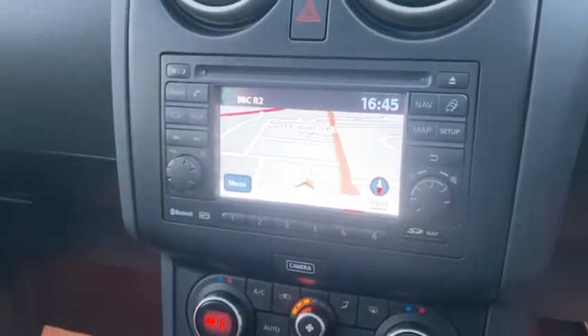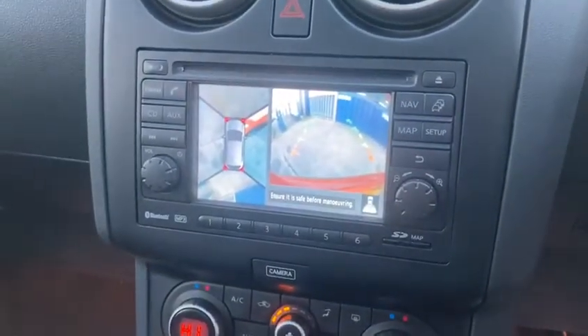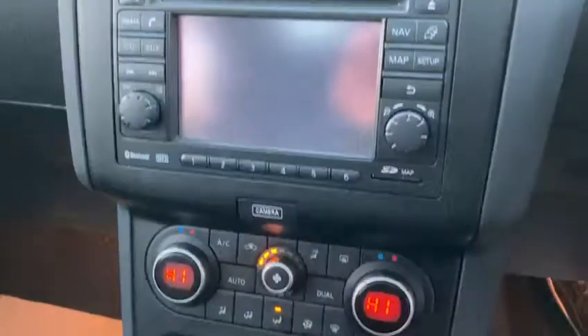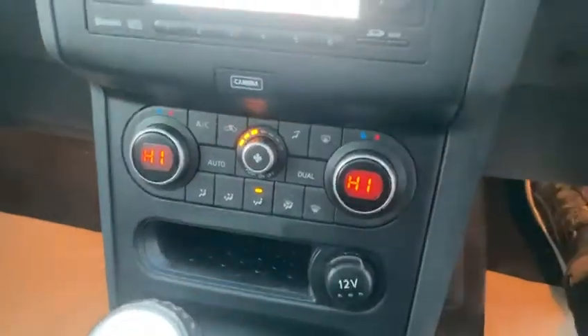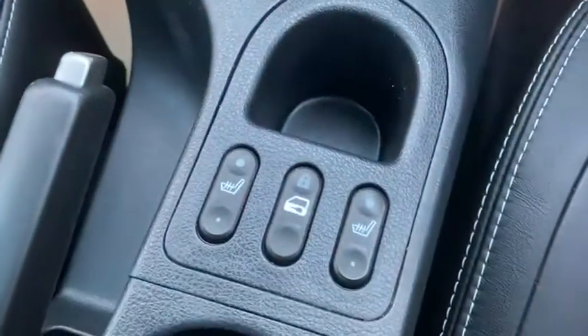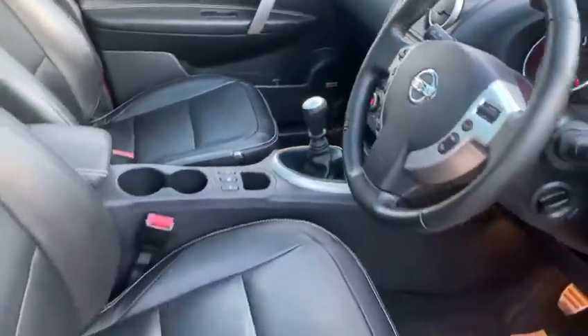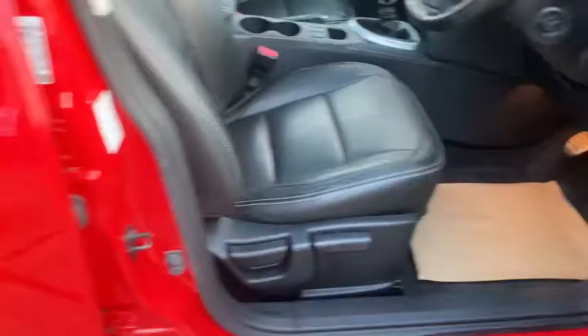It comes with satellite navigation and it's got the 360 camera as well, which I'll just show you there. Air conditioning, climate control — it's a lovely spec.